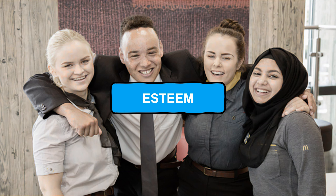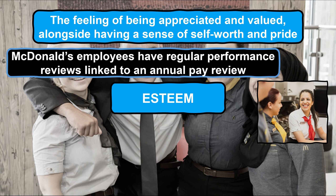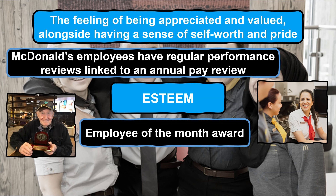Near the top of Maslow's hierarchy is a need for self-esteem, which is linked to the feeling of being appreciated and valued, whilst effort and achievement is duly recognised, providing an individual with a sense of self-worth and pride. At McDonald's every employee has three separate performance reviews within their first year and every six months from then on, allowing employees to truly understand how they are performing and where they need to develop as individuals. These performance reviews not only allow employees to be praised for their efforts and achievements which in turn increases their self-esteem, but they are also linked to an annual pay review which increases the focus on personal performance. McDonald's also use recognition schemes such as Employee of the Month to acknowledge and appreciate individuals' efforts and achievements with the aim of increasing their self-worth and pride.